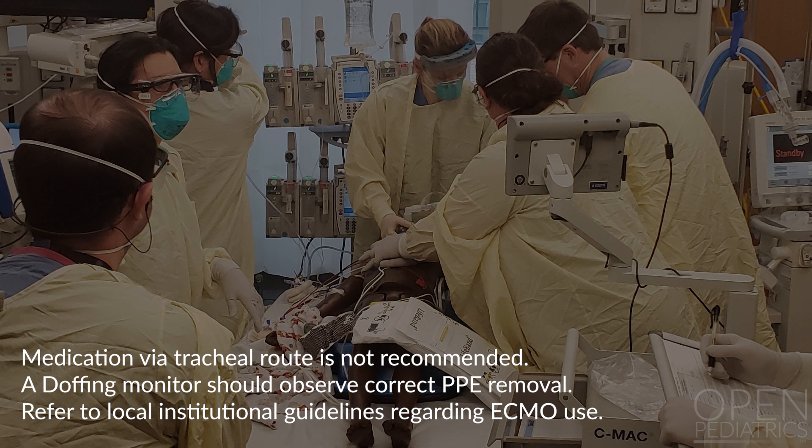A doffing monitor should observe correct PPE removal. Refer to local institutional guidelines regarding ECMO use.